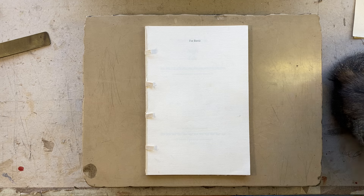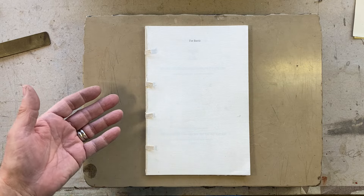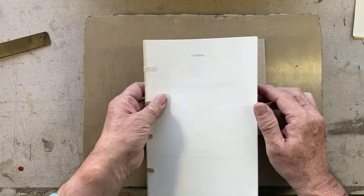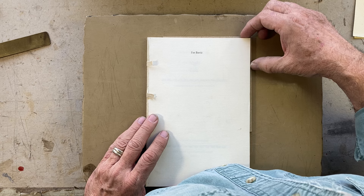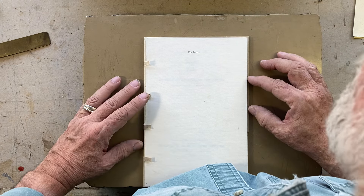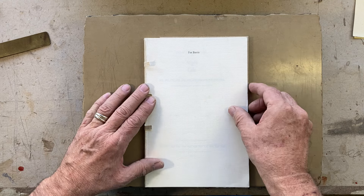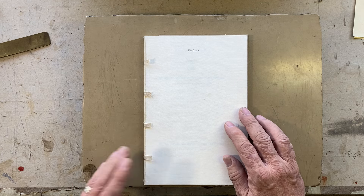Somewhere here I have a piece of binders board — it was under the cat. So, squares: how big should the squares be on a book this size? This is my hand, so you can get a rough idea of how big it is. Frank Mowry, a very important binder of the 20th century, wrote something once that really resonated with me when he was talking about something similar.